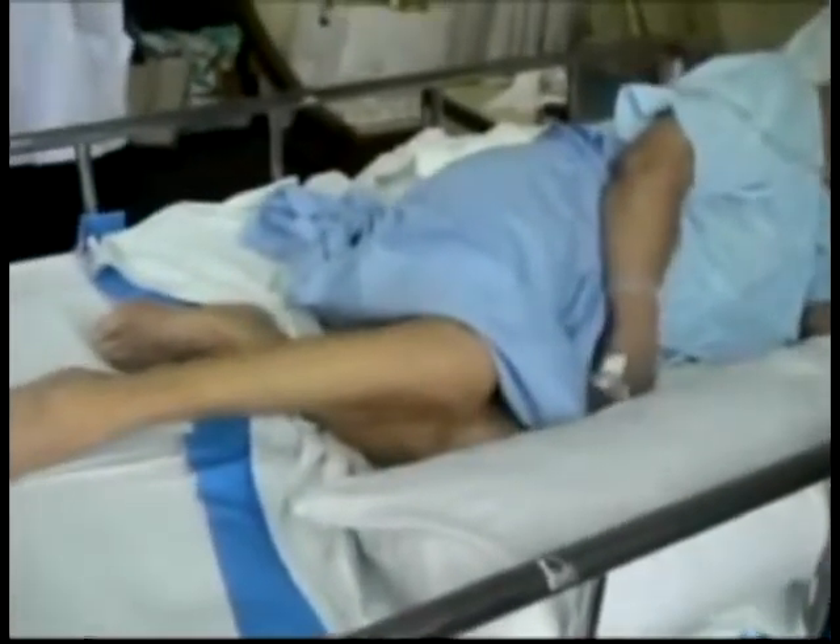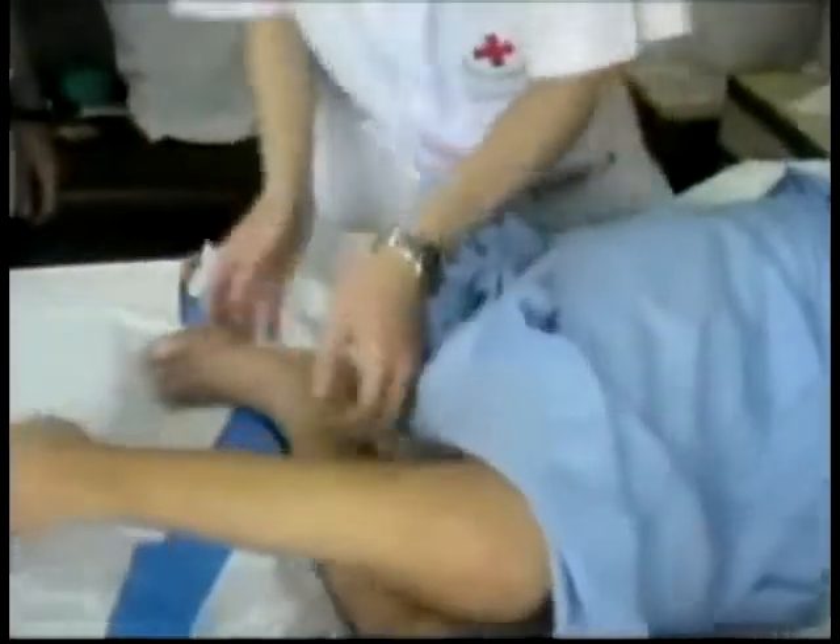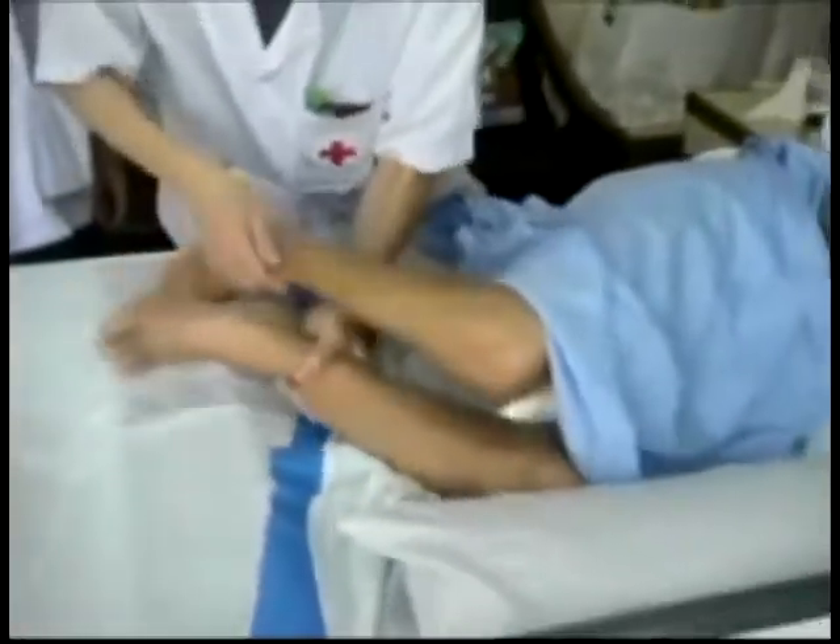This patient in an intensive care unit setting is displaying myoclonic jerks primarily involving her extremities. The myoclonic jerks are not consistently being activated by passive manipulation of the extremities.